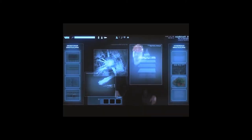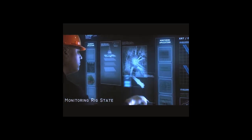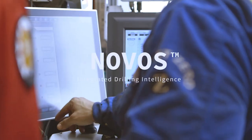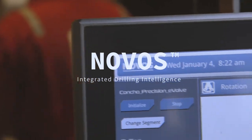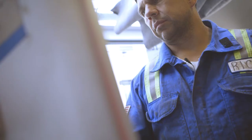In 2011, NOV embarked on fulfilling a vision 30 years in the making, and now this vision has become a reality. Introducing Novos, an automation operating system that uses software to integrate and optimize the machine and process control on the rig.